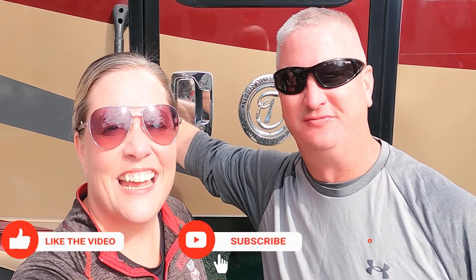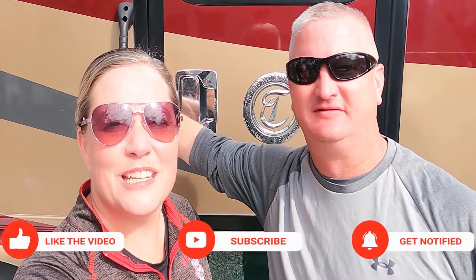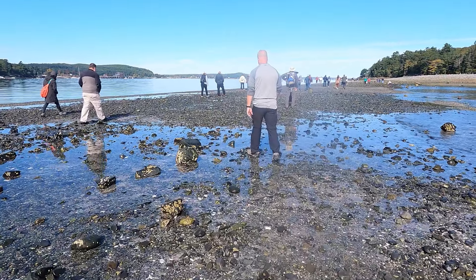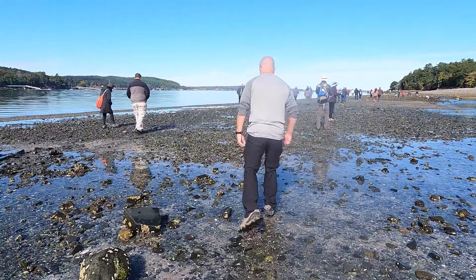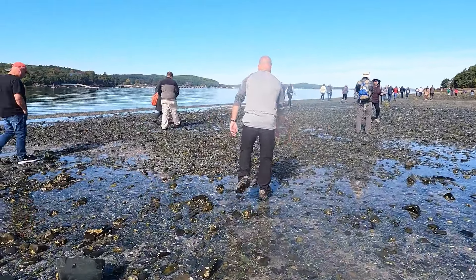We are in the Bar Harbor, Maine area. Oh my God, we're so excited to be in Maine and we're so glad that you're coming along on this journey with us. We're going to see what fun things we can do. Today we're going to be heading to the Bar Harbor area and we're going to go over a possible land bridge over to Bar Island. The land bridge only opens for a short time period each day, so we're going to head over there and then hike the island.